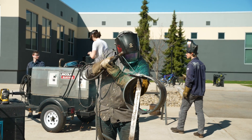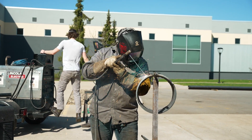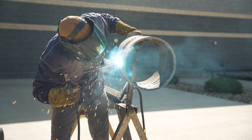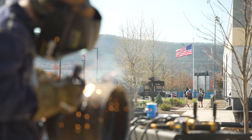We are only one of five welding engineering technology programs in the country, so our program is very unique. You can come for an associate degree and stay for a bachelor's degree, or change paths and start in a bachelor's and end up with an associate's.